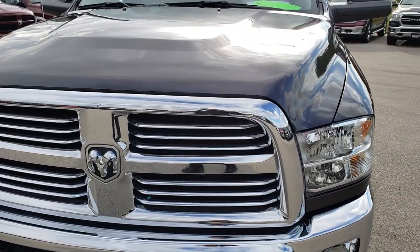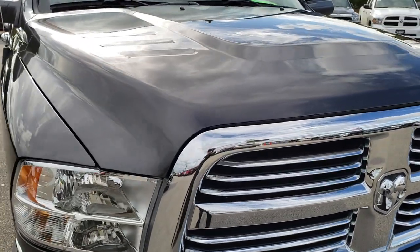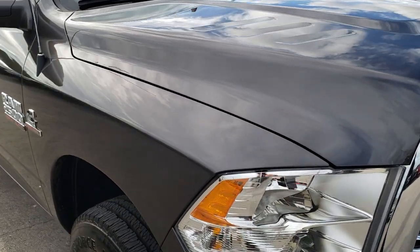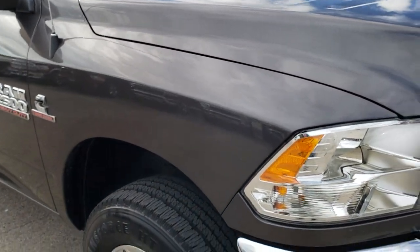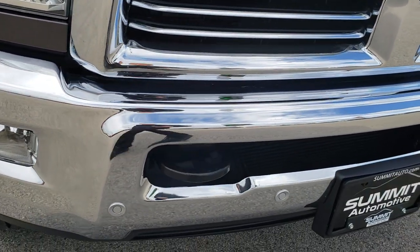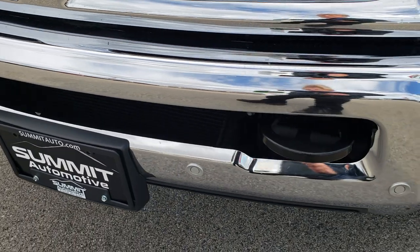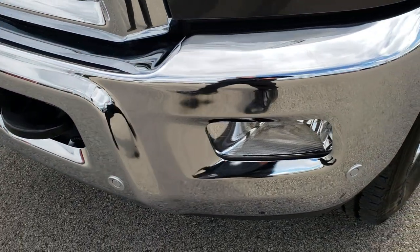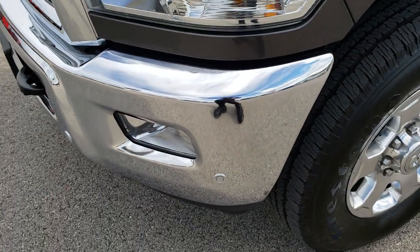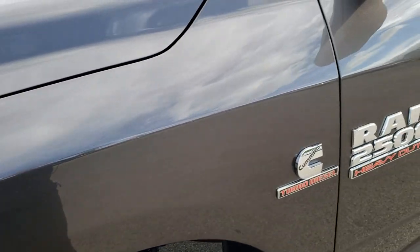Today we are taking a look at this super clean, like-new 2018 Ram 2500 Crew Cab Short Box. This truck has the 6.7 liter Cummins diesel. From this HD video you will be able to tell that this truck is like new all the way around — it only has 2,000 some miles on it. Granite crystal is the color.